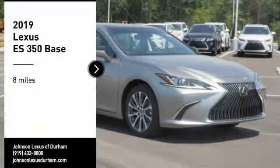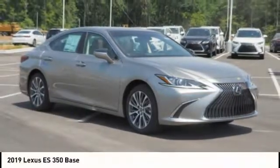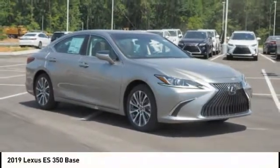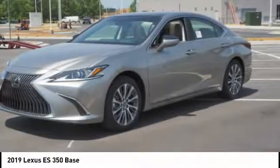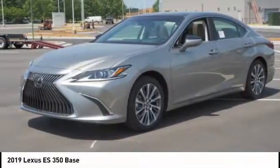Stop by and take a look at the 2019 ES350. The Lexus ES350 is a sophisticated combination of distinctive styling, luxury, and smooth performance.